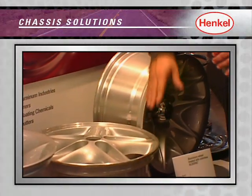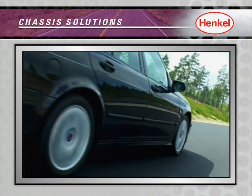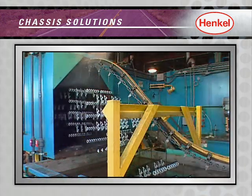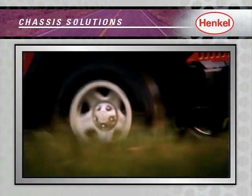If you manufacture wheels, look to Henkel for quality, dependability, and unsurpassed performance with our advanced surface treatment technologies, which promote quality paint adhesion and superior corrosion protection for both steel and aluminum wheels.